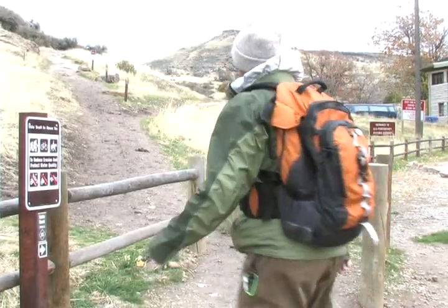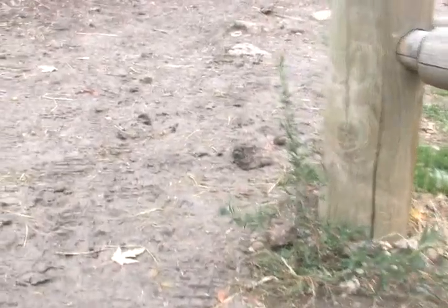You can tell right off the bat at the trailhead whether the trail is muddy or not. Oh no, look at those footprints. It doesn't take much to know when trails are getting muddy. As you can see, this week it started raining and a lot of the trails are getting sticky already.